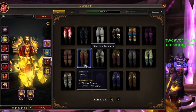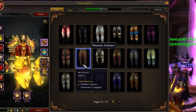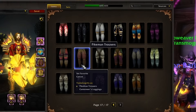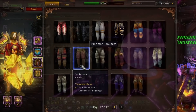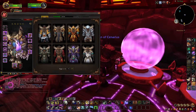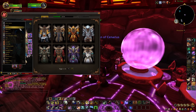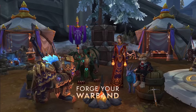The final unknown: trash item quality. For the longest time the lowest quality item that could be added to your wardrobe was uncommon — greens. However, in retail whites and grays can also be thrown into the mix, so if you fancy looking like a level five hobo you can crack on. Again, I don't see why we wouldn't get this, but it depends on how far Blizzard want to take the system for Cataclysm Classic.